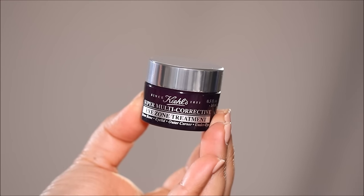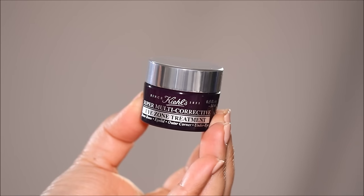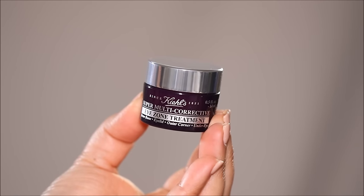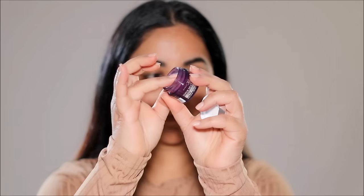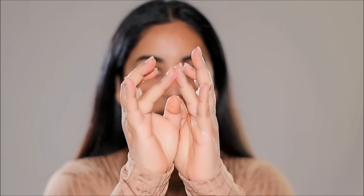I'm using the Kiehl's Super Multi-Corrective Eye Zone Treatment, which you can use all around your eyes without worrying about your eyes getting sensitive or watery. Never ever try a new product on your wedding day — make sure you've tried it before. I like to take it with my ring finger and dab it around my eyes very gently, including the outer corner to cover any crow's feet. Applying an eye cream will help the concealer settle seamlessly underneath the eyes without looking patchy.